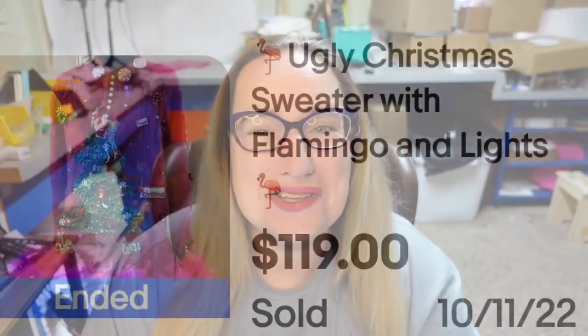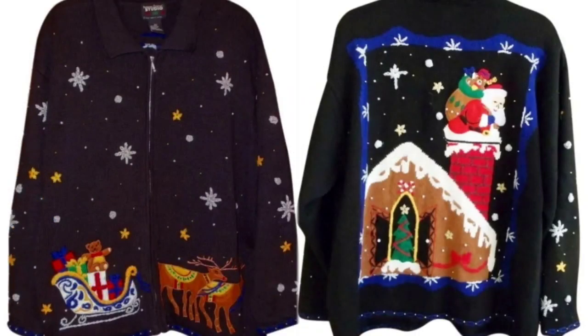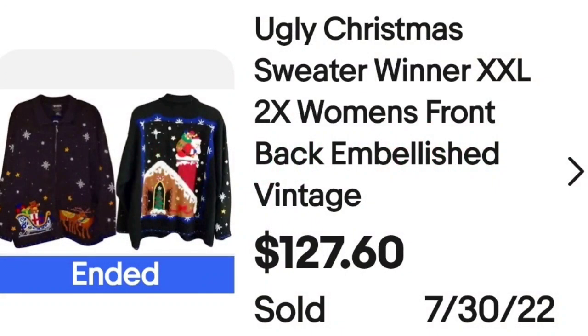Up next feels almost like a classic Christmas sweater — I guess it could be considered ugly. This is an ugly Christmas sweater winner, XXL 2X, women's, front and back embellished vintage. It sold buy it now for $127.60. You can see the sled and reindeer on the front, and on the back Santa is going down the sled. The tag says Studio Ho Ho Ho, size 2X — a great sale at almost $130.